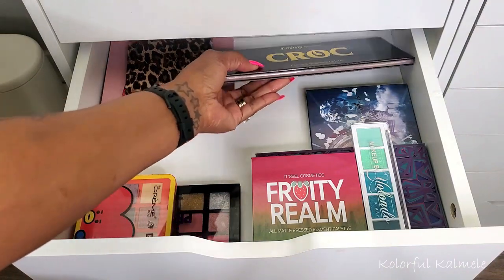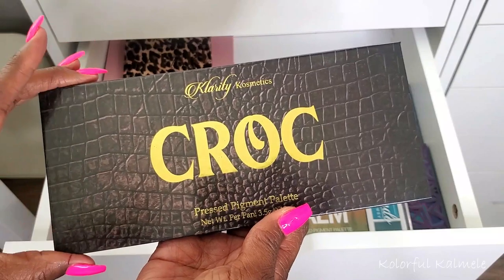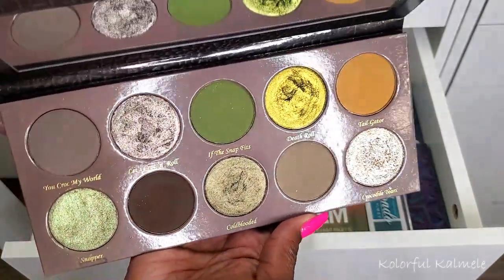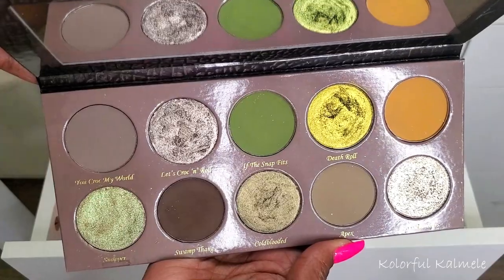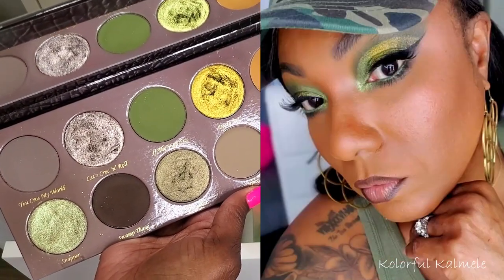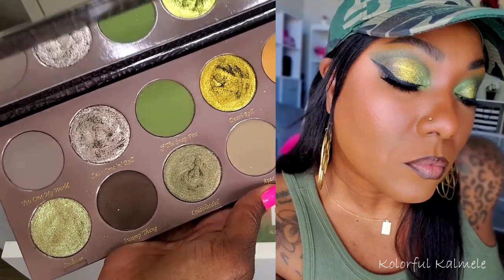I fell in love with this next palette when it was first teased and knew 100% I was getting it. This is the Croc palette from Clarity Cosmetics — I'm not sure if it's still available. The color story is so, so pretty, and I created a look using this palette all by itself. It's one of the few palettes I used solo. I absolutely love this palette, love it to death.